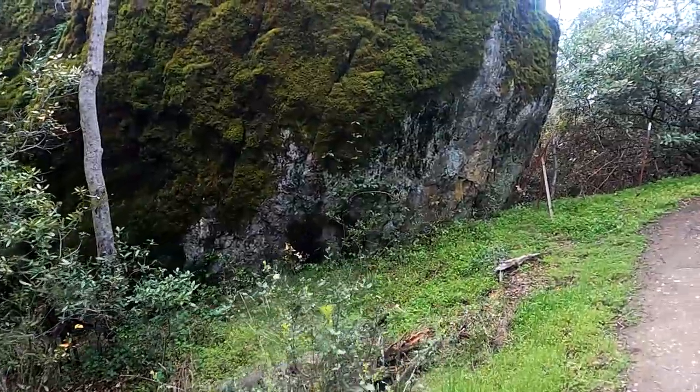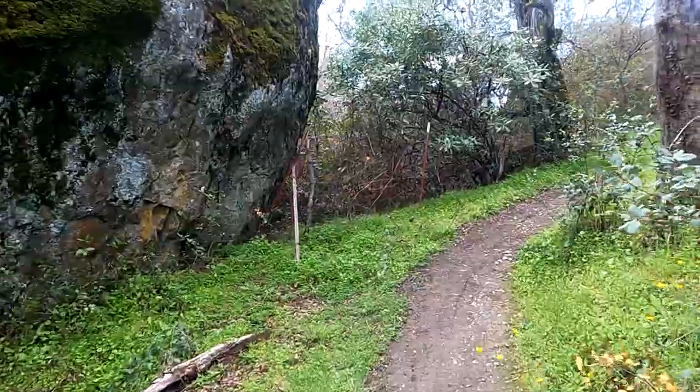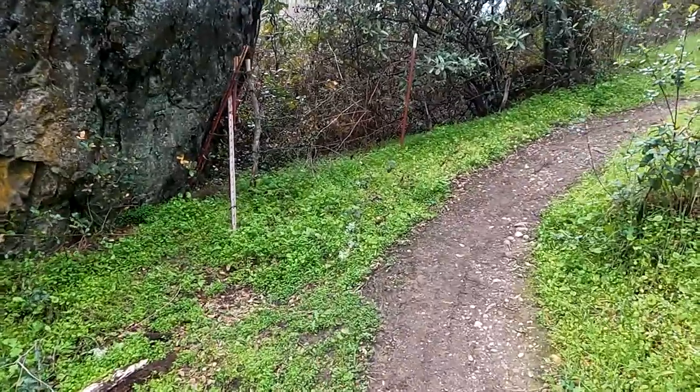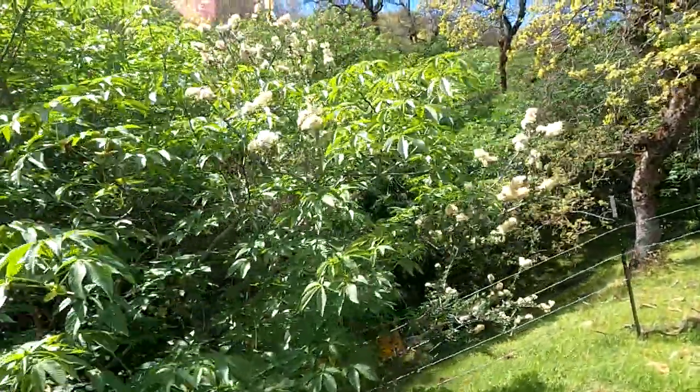This is a good place to hike in the spring when there's snow in the Sierra. Green grass grows up the hillsides and wildflowers bloom. The buckeyes are unfolding and putting forth their pointy white blooms.